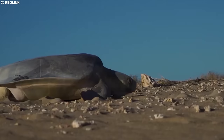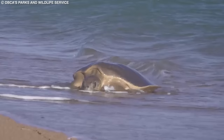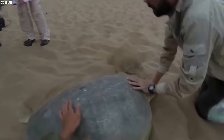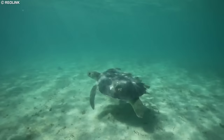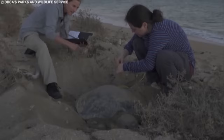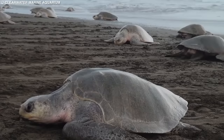Unfortunately, flatback sea turtles face numerous threats, including habitat loss, marine pollution, and incidental capture in fishing gear. Climate change is also a major threat, as rising sea levels and ocean temperatures could impact their nesting beaches and alter their food sources. Flatback sea turtles are currently listed as a data-deficient species, meaning there is not enough information available to assess their conservation status. Conservation efforts include the monitoring of nesting sites, development of marine protected areas, and public education campaigns. Further research is necessary to understand their population status and biology.